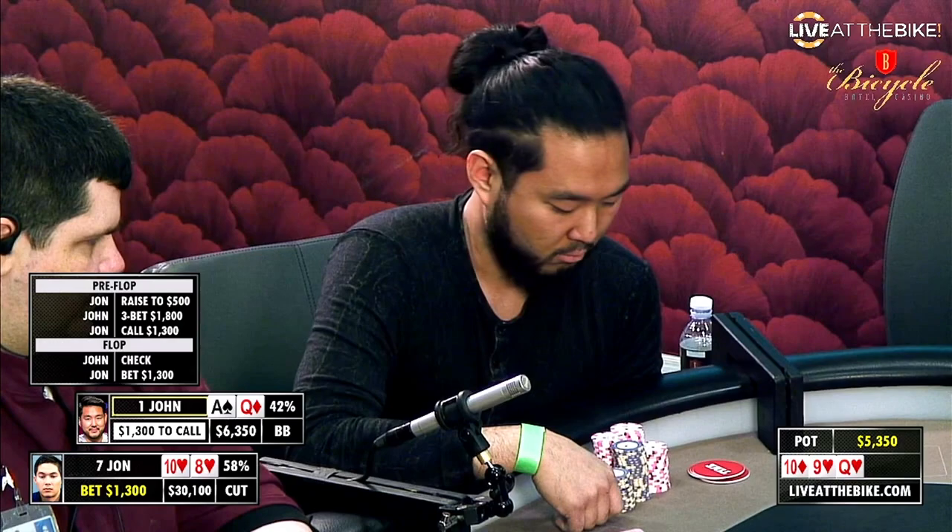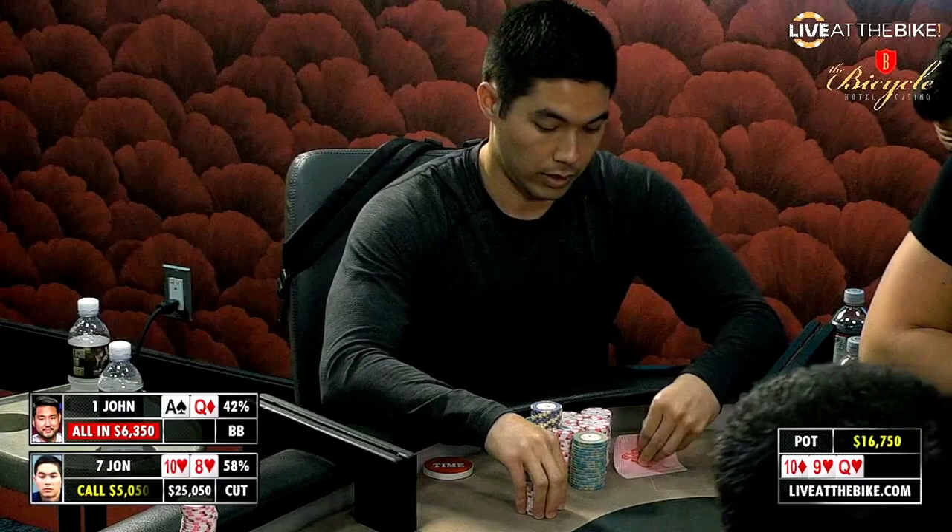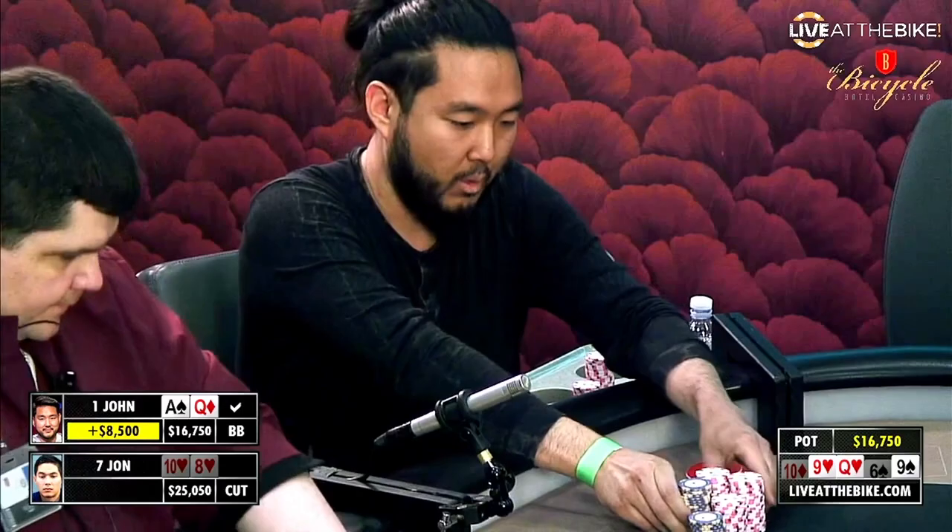$1,300 and we will see an all-in here from Johnson. All-in from Johnson and we're going to see a $16,000 pot. And John Sins' top-top will hold.